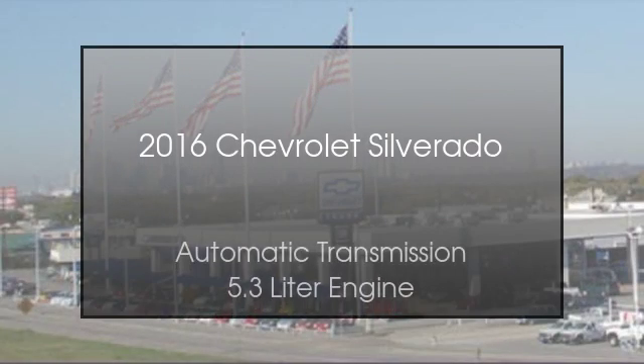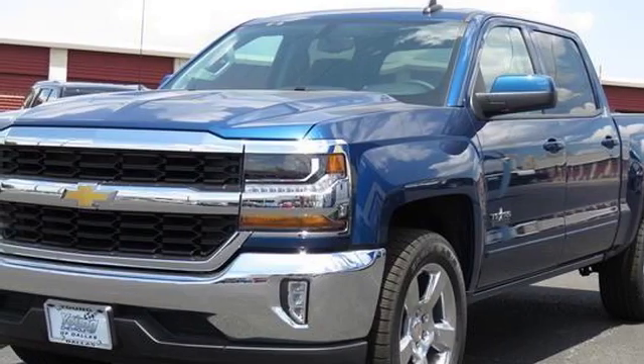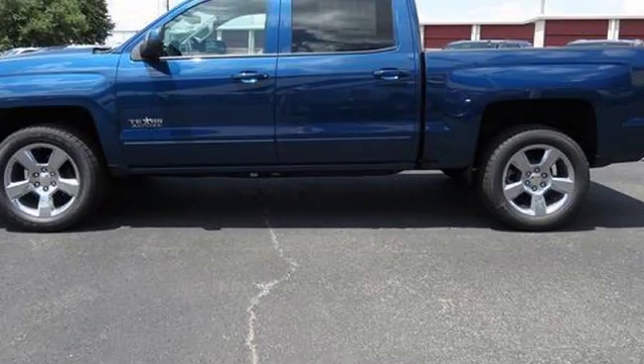This is a 2016 Chevrolet Silverado. This truck has an automatic transmission and a 5.3 liter engine.